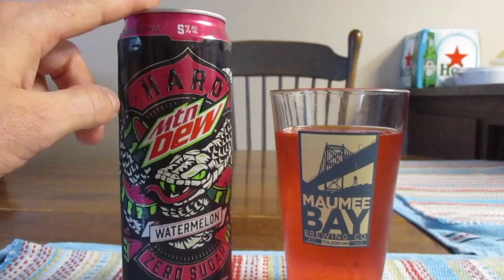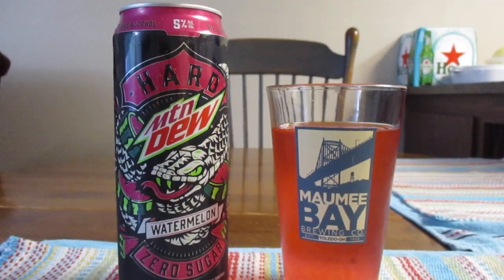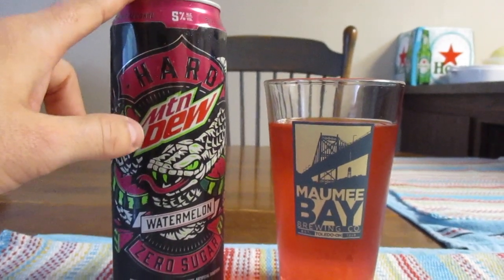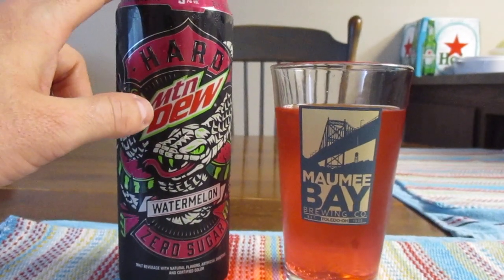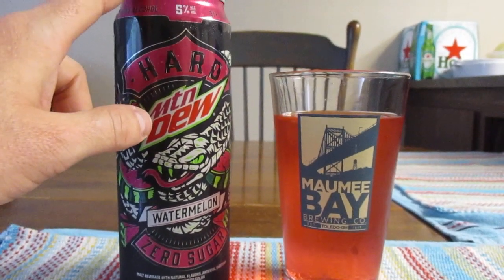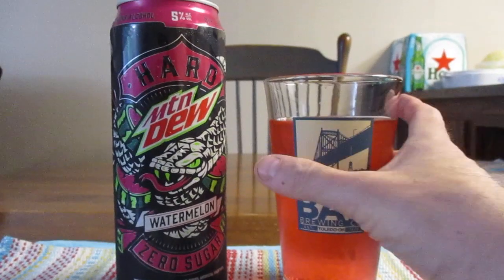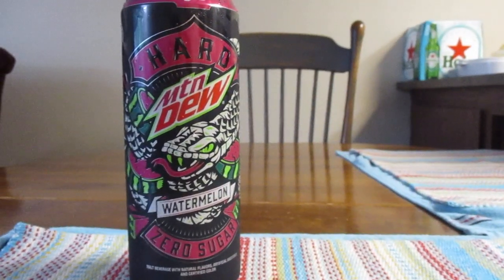Now I picked up the watermelon one — I finally found it — and then there's another one as well that I've got to go look for that's in orange. But when I first saw this I thought, well that's got to be the Code Red; they must have made an alcohol version of Code Red. But this is watermelon. So we'll see how this one tastes. I'm expecting this to be very sweet, but we'll see.